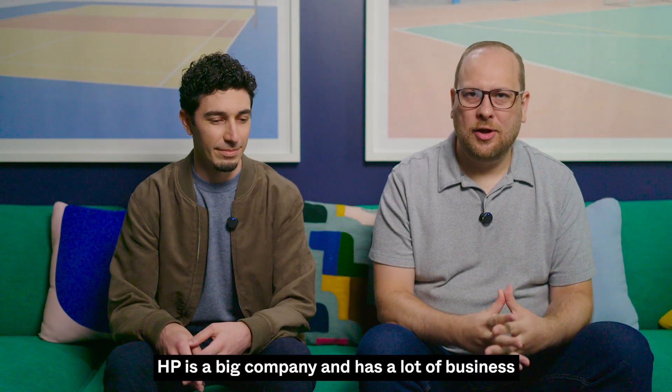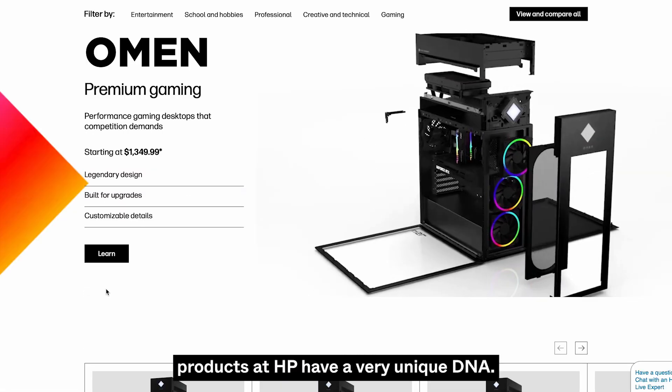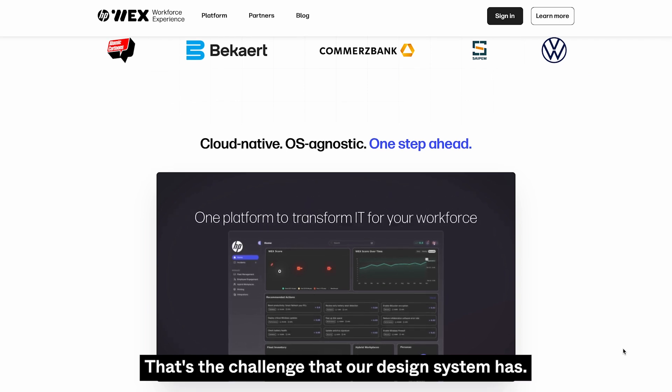HP is a big company and has a lot of business units, from printing to personal systems. Products at HP have a very unique DNA. That's the challenge that our design system has.